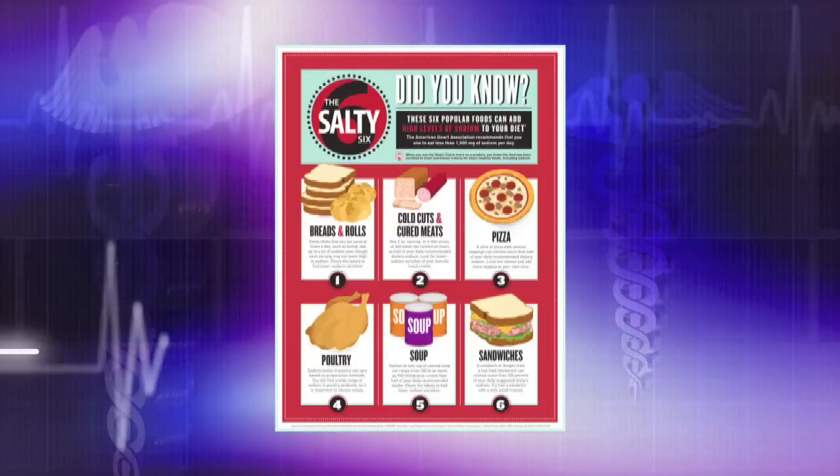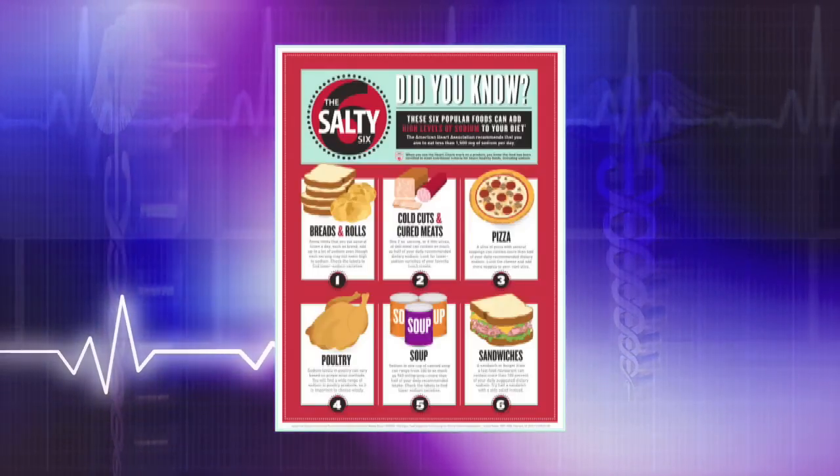The American Heart Association now recommends that we aim to eat less than 1,500 milligrams of sodium in our diet. And in honor of National Heart Month, I would like to present to you the American Heart Association's salty six.